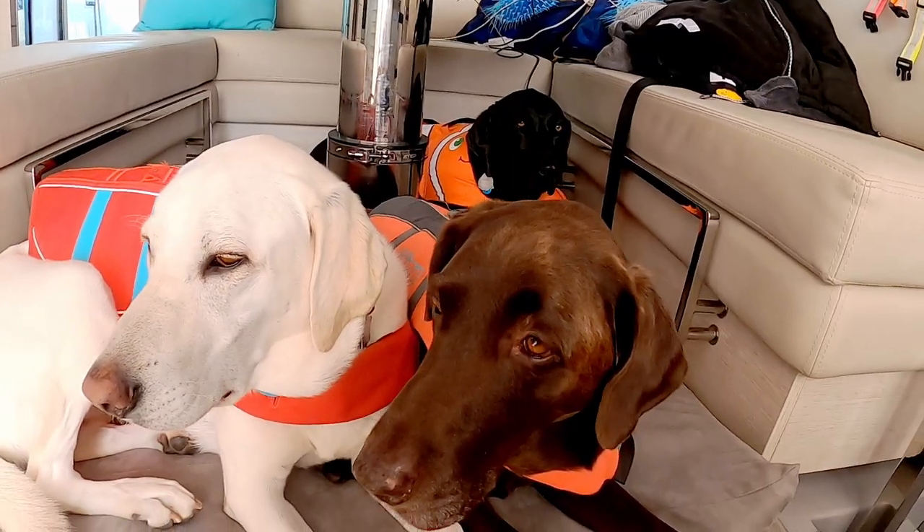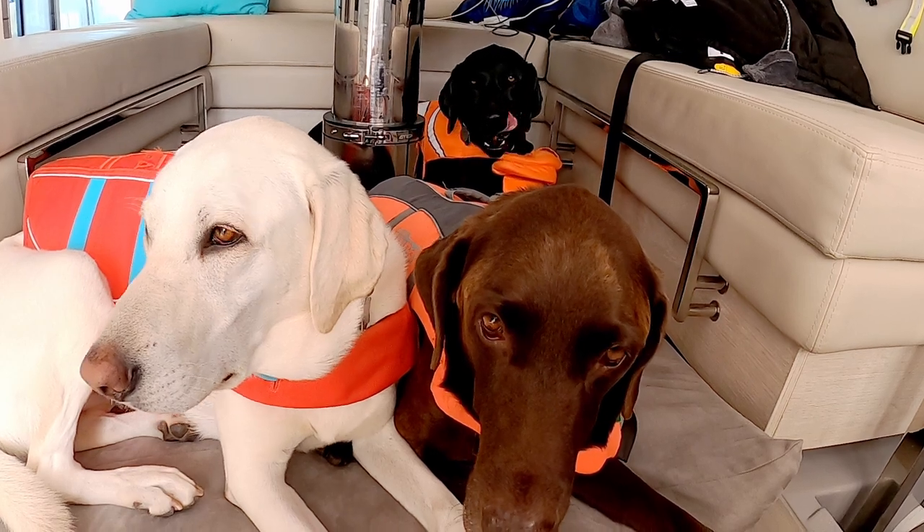In the salon area we also have a really big table area, and again the dogs use that as another cave — it's dark, they can be alone if they want to, or many times all three of them will go under there and hide. We've added cushions cut to form-fit into that area. We didn't think we'd need such large table areas with just the two of us, but with the dogs it's been a wonderful place for them.